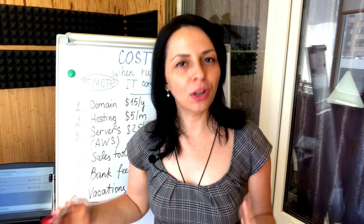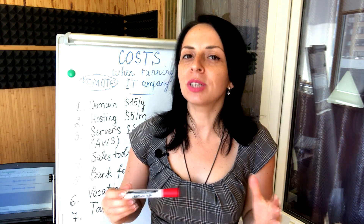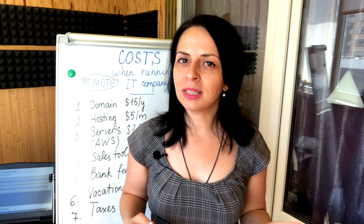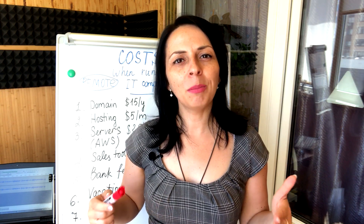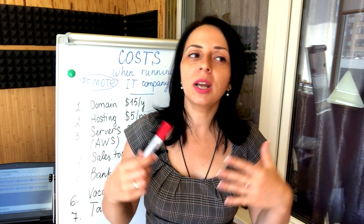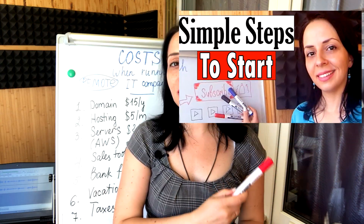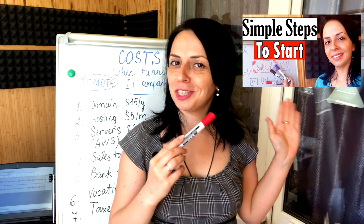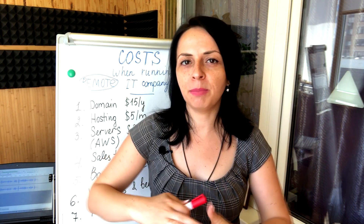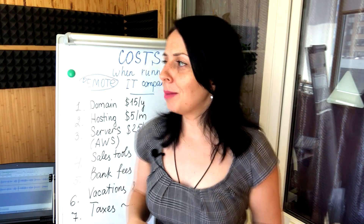Hey Top Gun! In my previous videos I talked mostly about how to launch an IT company — what procedures you need to go through to launch your IT custom software development company, what documents you need, and overall how much it costs. If you've missed those episodes, make sure to check out that playlist because I outline all the different aspects of starting and launching your IT company.